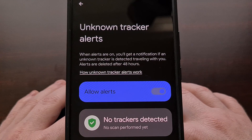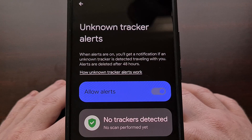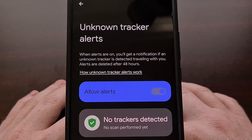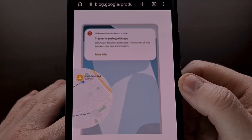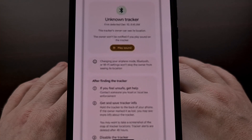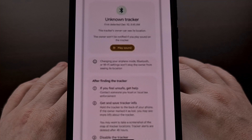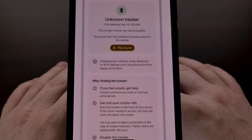While enabled, the alert notification should come in automatically, which will happen when Android detects that a tracker has been separated from its owner and is suspected to be traveling with you. This is what the notification will look like. Tapping on the notification will reveal more information about the tracker, while also allowing you to view a map of where the tracker was seen traveling with you.